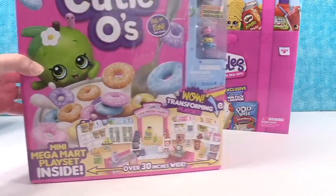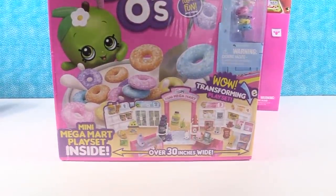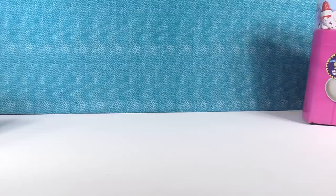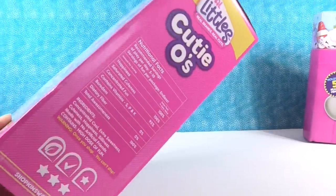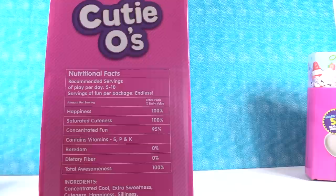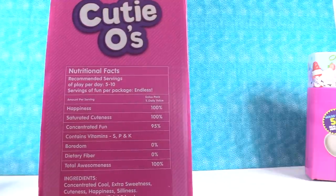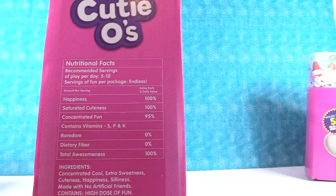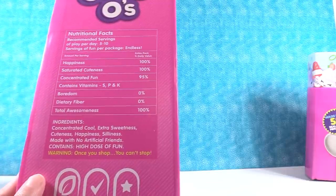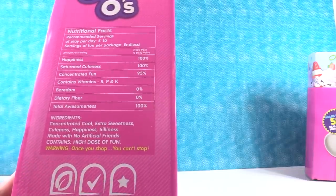Next, we have the Cutios Mini Mega Mart playset. It comes with two exclusive Shopkins inside. Let's go ahead and open this up because it says it's over 30 inches wide — I can't wait to see it. We have to take a look at the Cutios box — I love the side of this box, it has nutrition facts. The Cutios nutritional facts say: recommended servings of play are five to ten per day, servings of fun per package are endless, and saturated cuteness is 100% of your daily value. The ingredients are concentrated cool, extra sweetness, cuteness, happiness, silliness — made with no artificial friends. Contains a high dose of fun. Warning: once you shop, you can't stop!